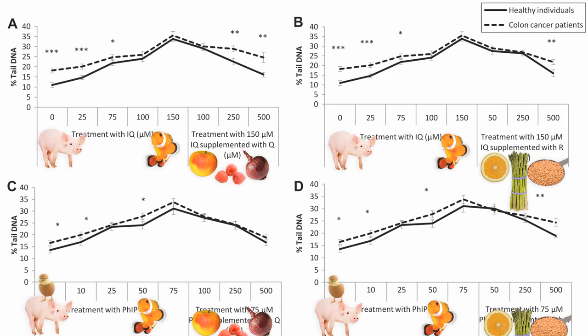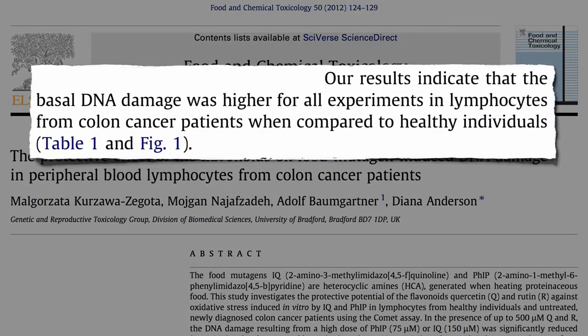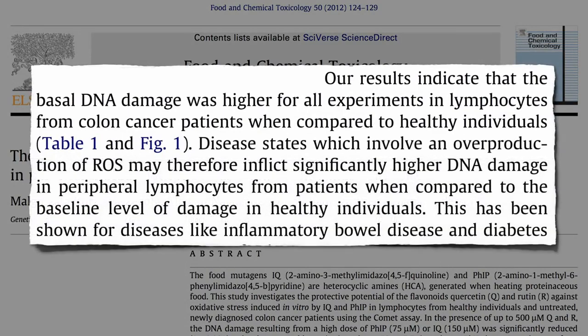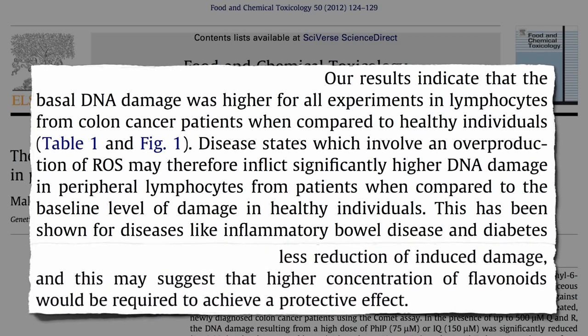Notice something else: even at a zero concentration of cooked meat chemicals, there was more DNA damage present in the white blood cells circulating in cancer patients — and these were not blood cancer patients, they had colon cancer. Even though the cancer was just in their colon, their whole body was affected by the diseased state, under increased oxidative stress, inflicting significantly higher DNA damage. Or maybe the DNA damage came first and is one of the reasons they have cancer. Either way, cancer patients experienced less reduction of induced DNA damage, suggesting that higher concentrations of flavonoids are required to achieve the same protective effect — so cancer and other chronic disease patients need even more fruits and vegetables to reduce the damage done by carcinogens.